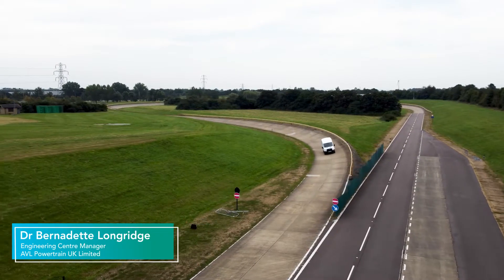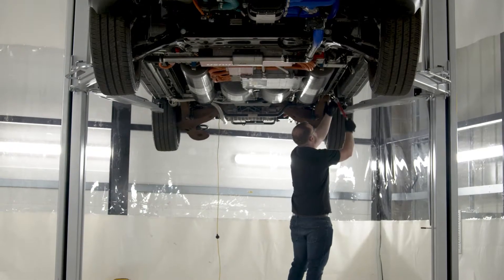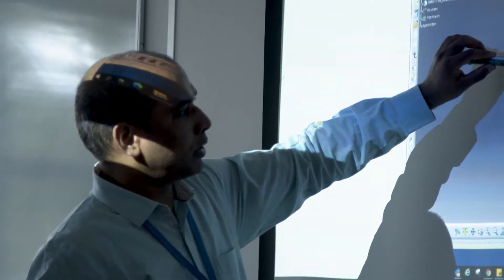AVL and Ford have a very long and extensive working relationship within the UK, covering a multitude of different areas — from calibration projects and controls projects to simulation projects and design and component engineering projects as well.